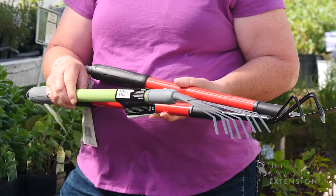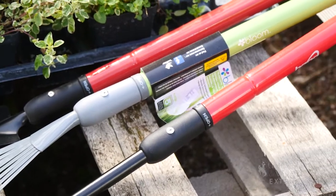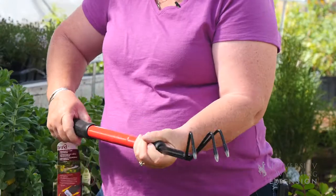There are some more tools on the market now that have a longer handle, so they can be used from a wheelchair or from a standing point, and they also have extendable handles.